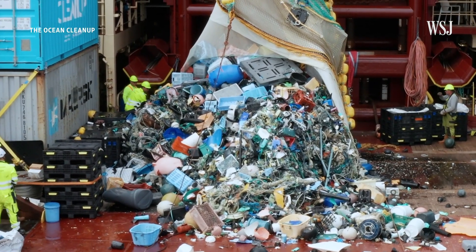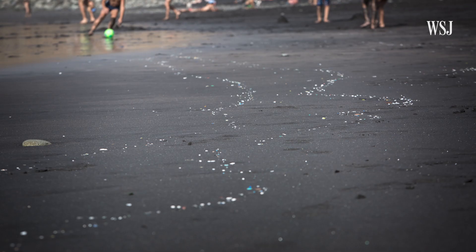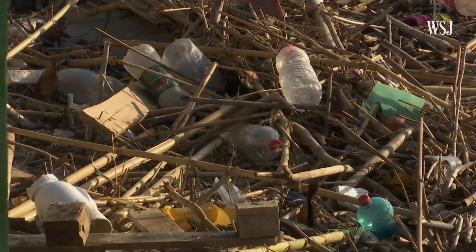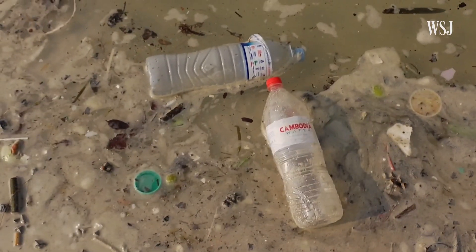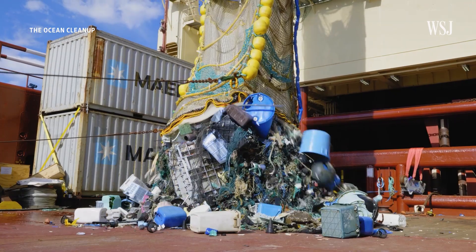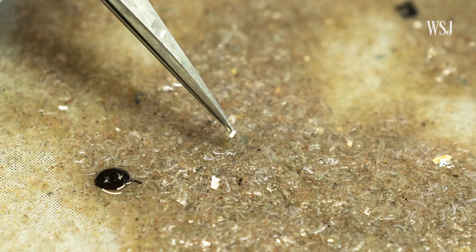Scientists say the smaller the plastic gets, the more of a widespread problem it becomes. There are several reasons for that. Size matters. The big stuff — like plastic bottles, crates, and fishing nets bobbing around in the garbage patches — are relatively easy to spot and scoop out of the ocean. But the smaller a piece of plastic is, the harder it is to find and collect.